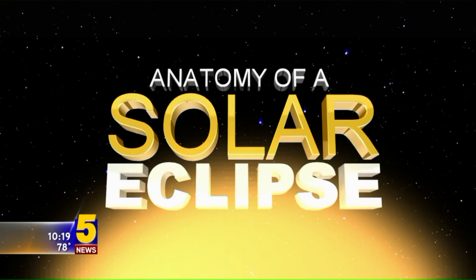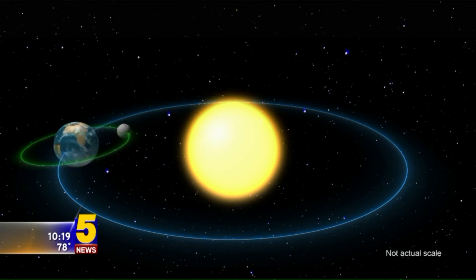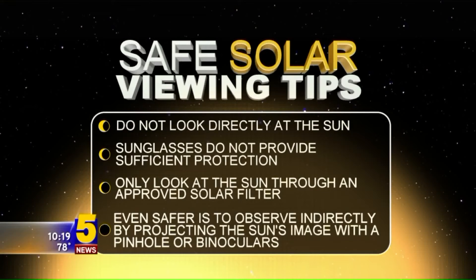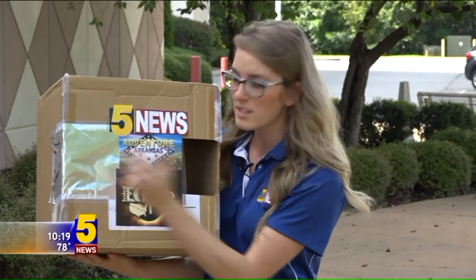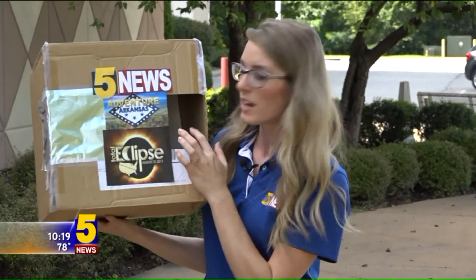A solar eclipse is caused by the moon passing between the earth and the sun, casting a shadow on the earth. Here are some safe solar viewing tips: do not look directly at the sun, do not use sunglasses during the eclipse, and only look at the sun using approved glasses or an indirect tool such as a pinhole box — they're easy to make right at home. When the eclipse begins, the light will shine through the foil, through this little hole, back onto the white, and then you can view the eclipse safely from inside of this viewing area.